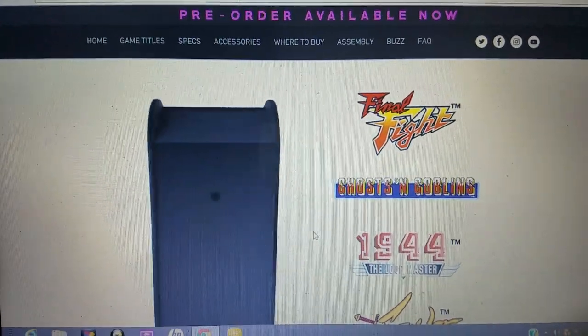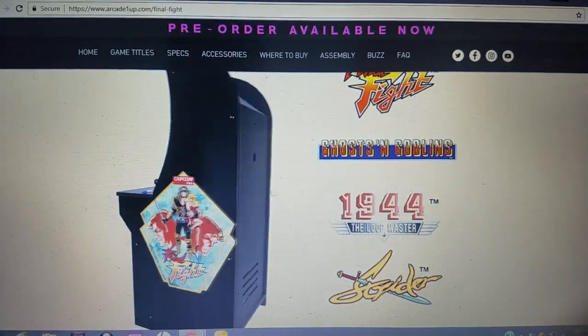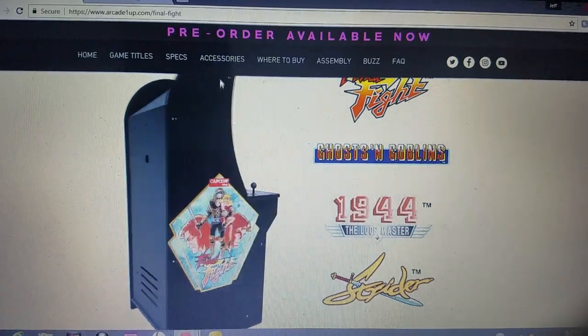We got Final Fight. Unfortunately, I saw on Twitter that Final Fight's not going to be available until next year, so unfortunately you have to wait.